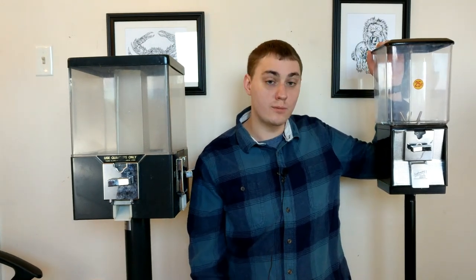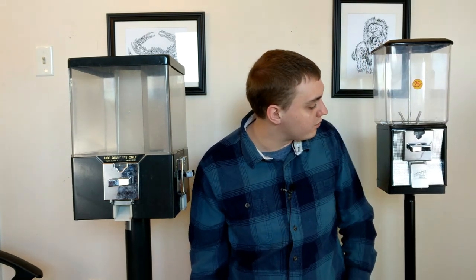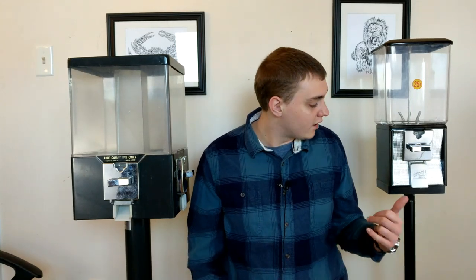Here's just a standard Northwestern gumball machine — one of those old, reliable, great machines. Honestly, it's probably pretty close to worth what I paid for both of them by itself. Northwestern machines are just great. I love them so far.